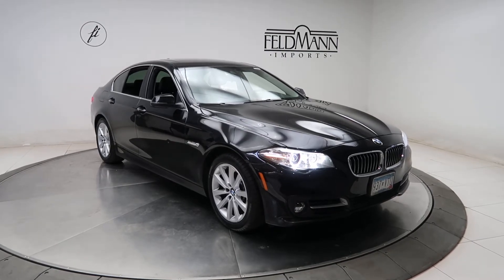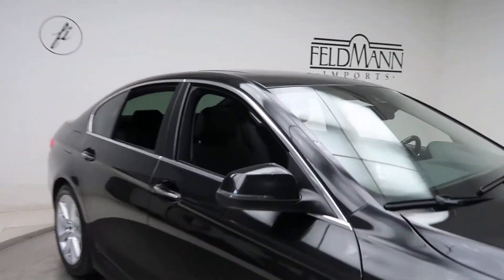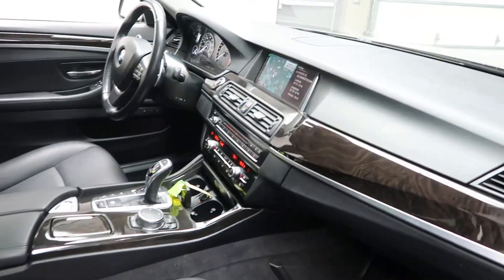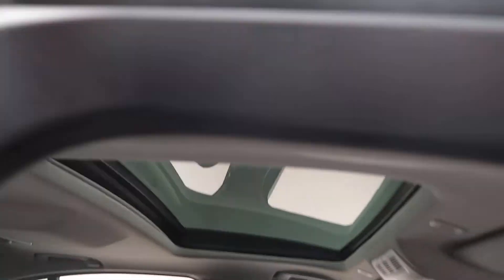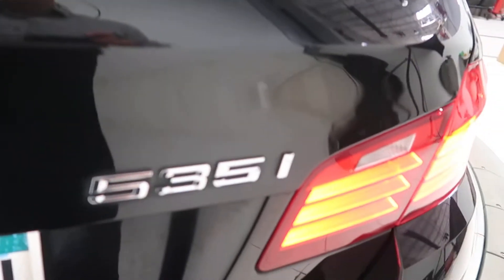18-inch wheels, and the tires are in good condition. Black leather interior with a dark wood trim. Sunroof. Rear heated seats. 535i X-Drive badging.